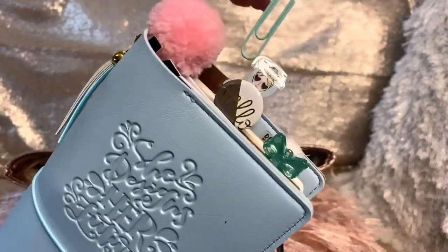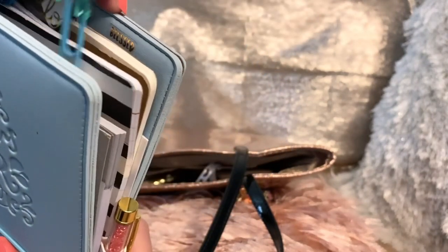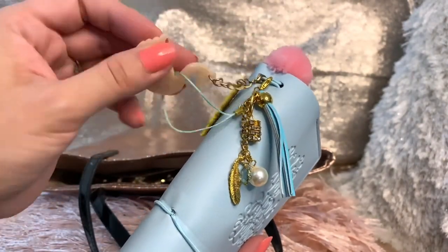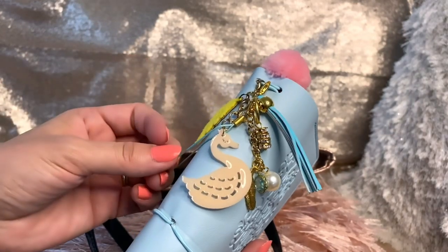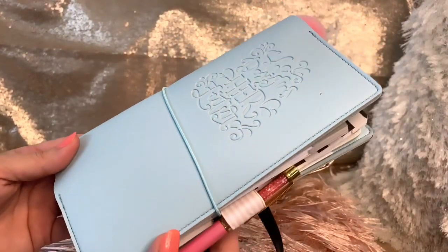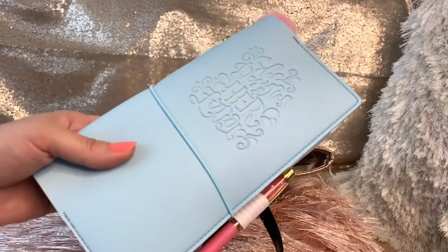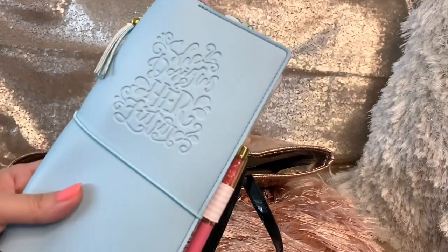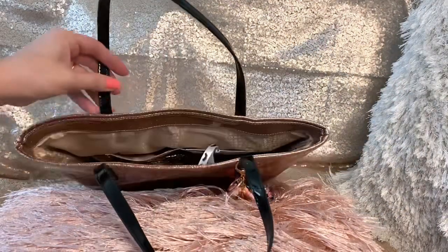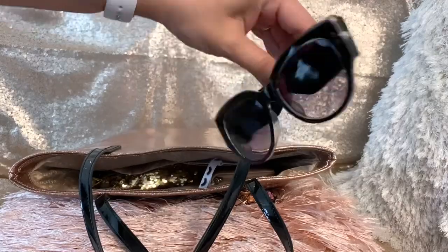Diana made some beautiful clips for me to use — this one is a bow. She knows that I love swans, so she added a swan too. She even made one of these beautiful traveler's notebooks for my mom, but I haven't been able to send the box yet, so my mom still doesn't have it. This is my traveler's notebook from Diana, 007 Bond Girl.